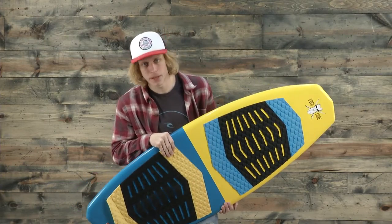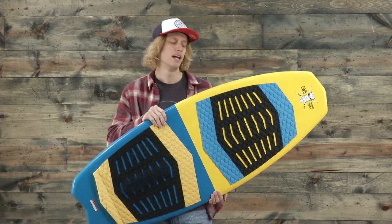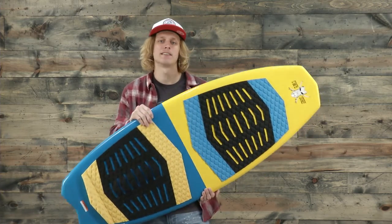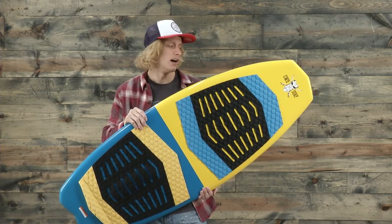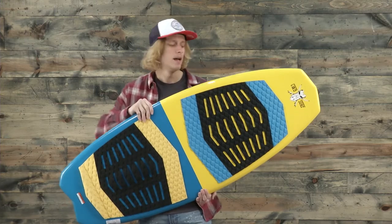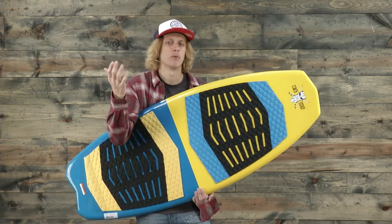What's up ladies and gentlemen, I'm Jake from thehouse.com. This is the brand new CWB Voodoo wakesurf board — an extremely fast and maneuverable wakesurf board that has a classic surf style feel to it. It's designed for the intermediate to advanced level rider, but this board can also fit a lot of people who are bigger in weight or taller because of the construction and how the board is shaped.